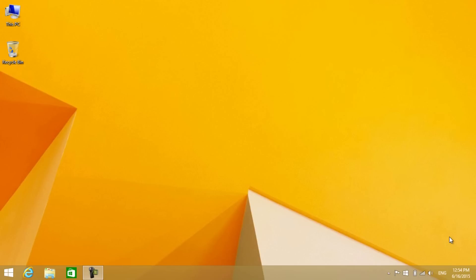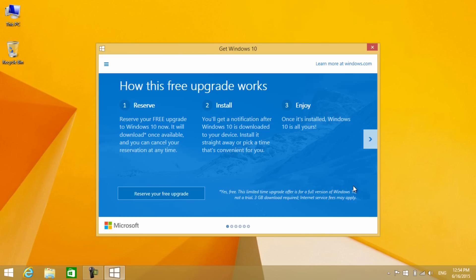This will be applicable only to Windows 7 with Service Pack 1 and Windows 8.1 users. In case you are using Windows 8, start updating the operating system to 8.1 to get your free Windows 10 copy. After installing all the important updates, you will get a small Windows icon at the right end of the taskbar. Click that to reserve your free copy of Windows 10.